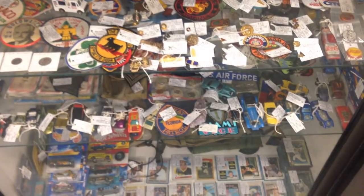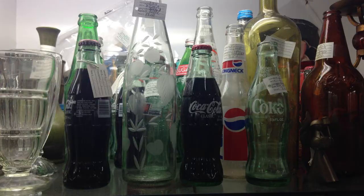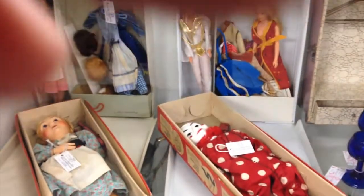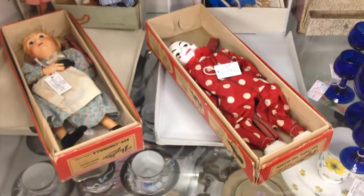Pretty much what you're seeing here are just huge cases that are rented out to private sellers. So for example, I would pay a monthly fee and be able to sell antiques or collectibles. This one right here had a bunch of vintage soda bottles, and I'm a big collector of those — I'll show you my collection a little bit later.